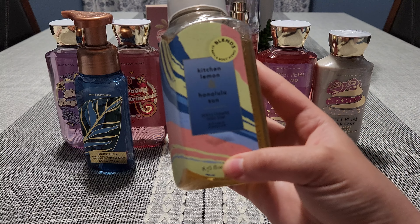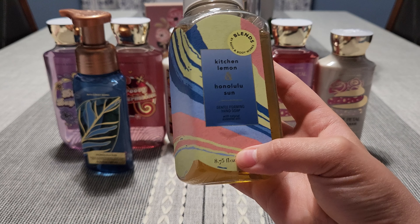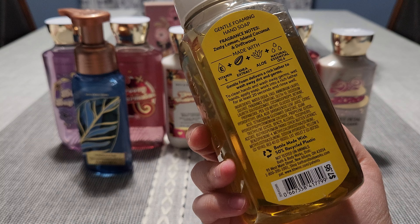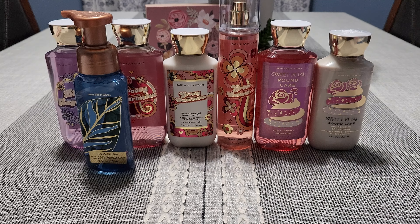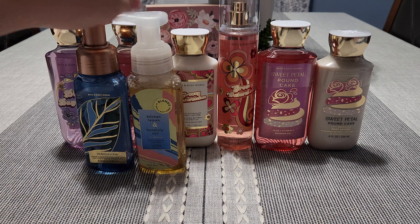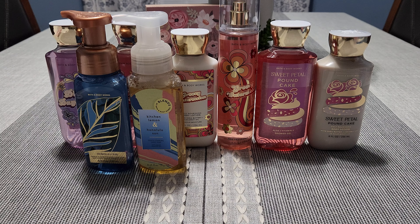I also picked up Kitchen Lemon mixed with Honolulu Sun. This is Zesty Lemon, Island Coconut, and Driftwood. I didn't smell this one in store — I'm like, lemon and Honolulu Sun, that sounds amazing. This will go in my kitchen. This blend is just so good together — it's beautiful. You get a little bit of lemon and then the coconut-y suntan lotion kind of scent.